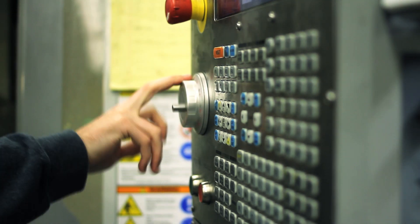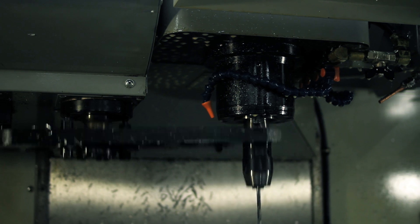The next step is the manufacturing process. This is important for engineers to understand if their designs can truly be made in the real world.